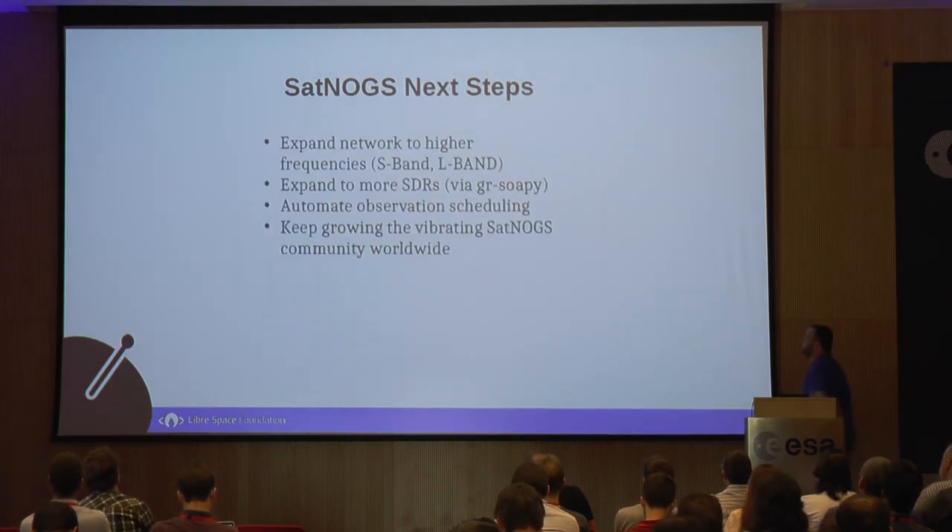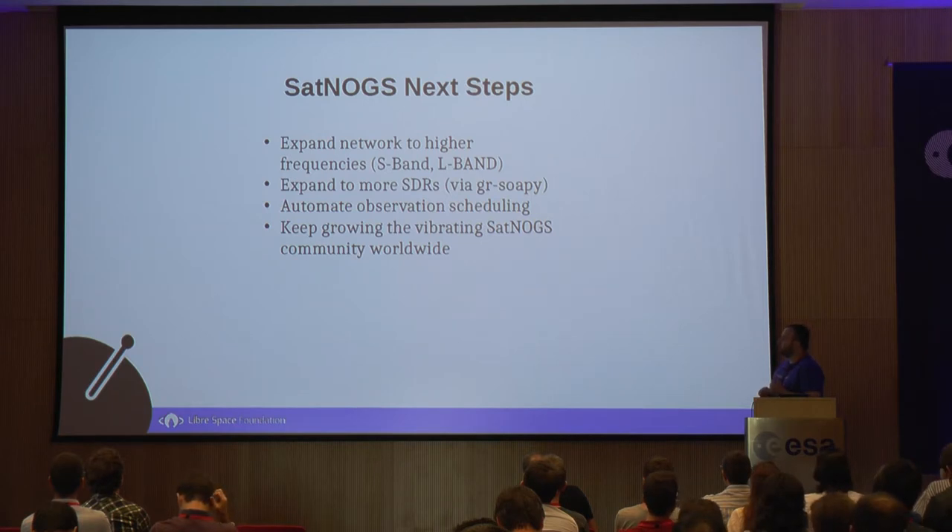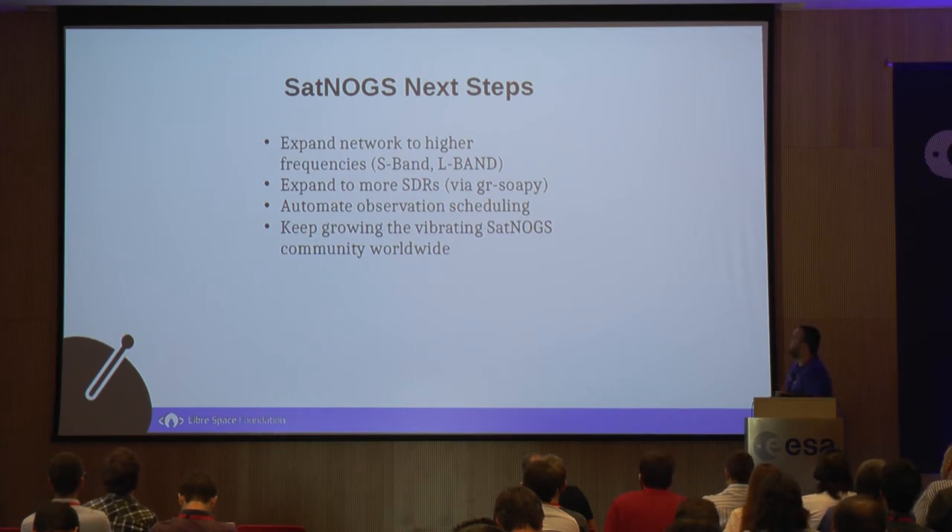Next steps for SatNogs include expanding to higher frequencies — there are already some tests — expanding to more SDRs as part of the SDR Makerspace initiative, automating observation scheduling which needs more work, and of course continuing to grow the satellite SDR community worldwide, especially in South America, Asia, and Africa.